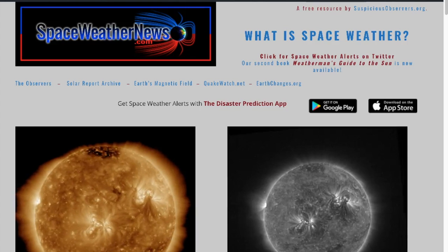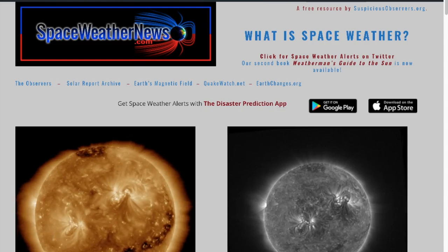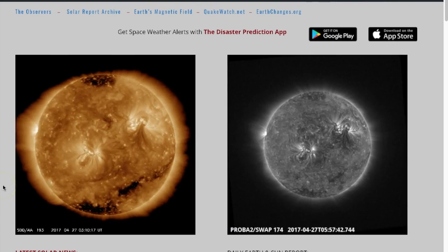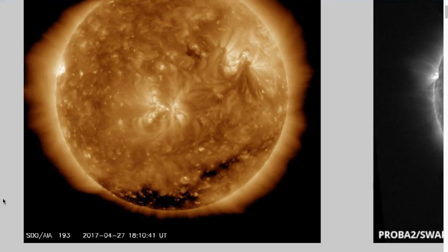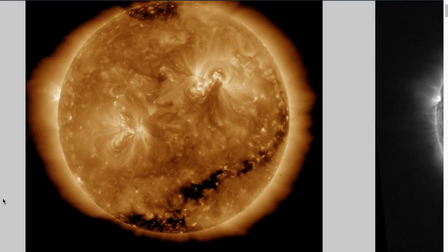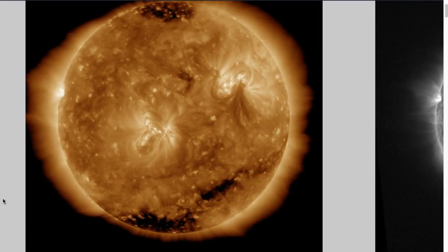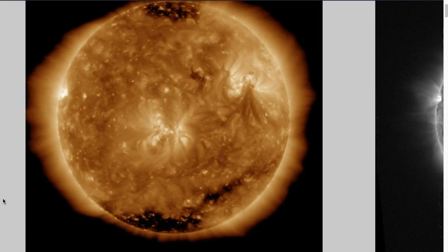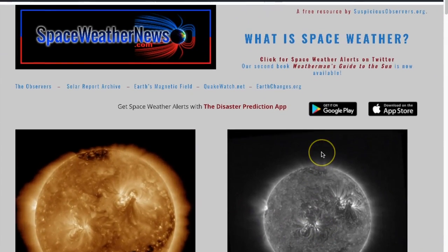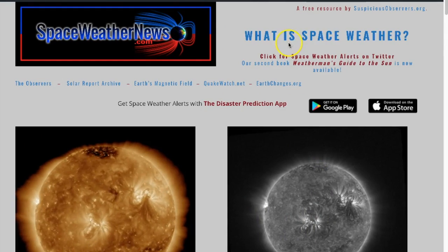Good morning folks, it is Friday and we are doing another live style morning news so we can get a little bit more detail about how we do everything here. First, coming and checking out the last day on our star. We're in 193 angstroms here and you can see that we don't have a whole lot of activity. We'll watch it again over at spaceweathernews.com. This does loop, so once the animation is over it will just kick back, take the latest images and update again. Be sure you use this resource, and while we're here, most of your questions about space weather can be answered by clicking 'what is spaceweather' right up there.